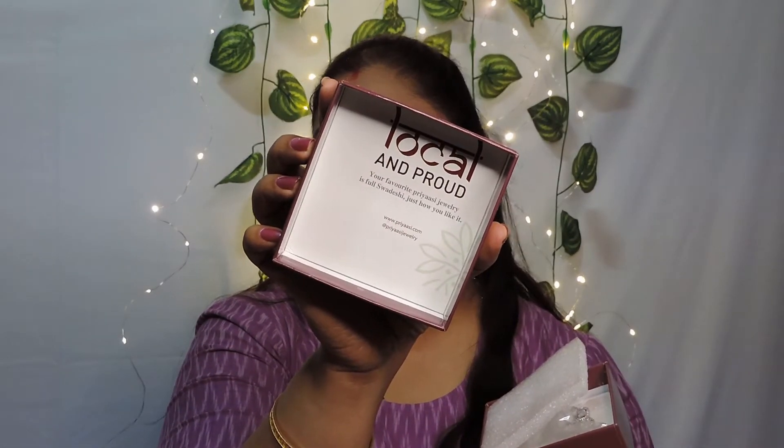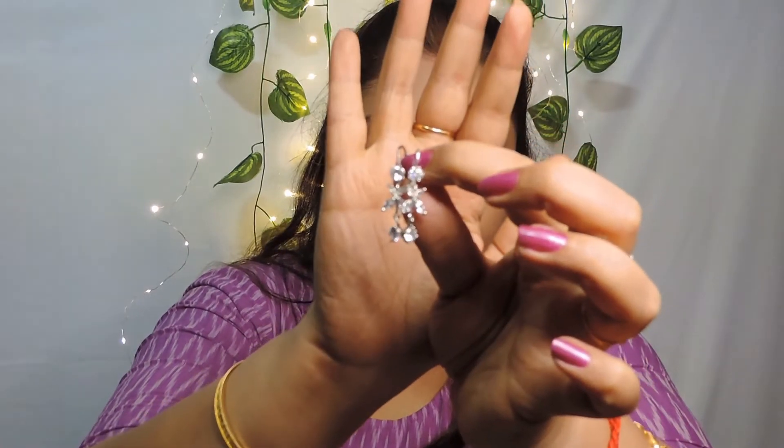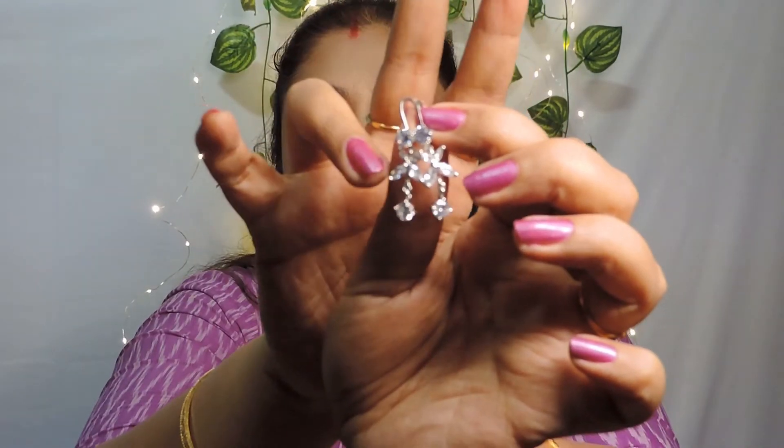Next I have two earrings from Priyasi. I love the packaging — it's a magenta-colored box that feels so chic, with 'local and proud' written inside. Both are silver-based stone-studded earrings. The first one is a floral earring with a dangling bit and flowers. Just look at it — it's so pretty. You have a flower at the top and then a dangling bit below. It's very light; it doesn't feel like you're wearing anything yet it looks so beautiful.